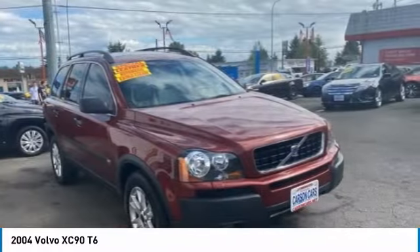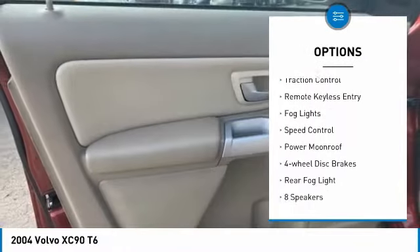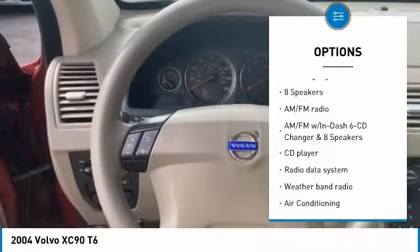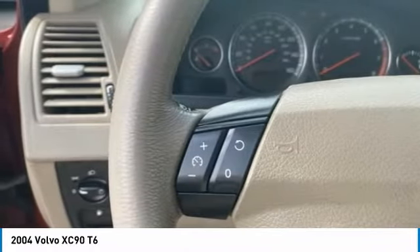Here are some of this vehicle's great options: electronic stability control, alloy wheels, brake assist, traction control, remote keyless entry, fog lights, speed control, power moonroof, four-wheel disc brakes, and rear fog light.